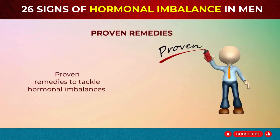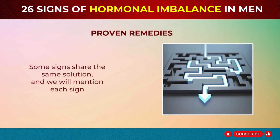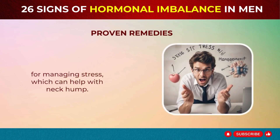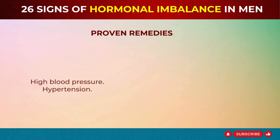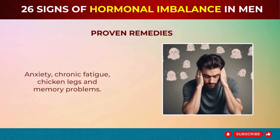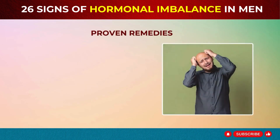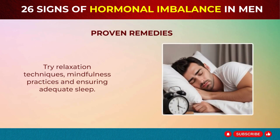Proven remedies to tackle hormonal imbalances. Here are solutions for these signs. Some signs share the same solution. For managing stress — which can help with neck hump, high blood pressure, waking up between 2–3 AM, mood swings, anxiety, chronic fatigue, chicken legs, and memory problems — try relaxation techniques, mindfulness practices, and ensuring adequate sleep.